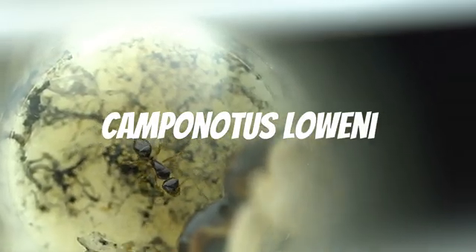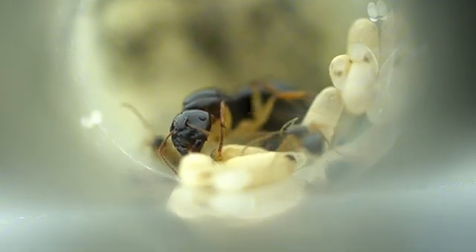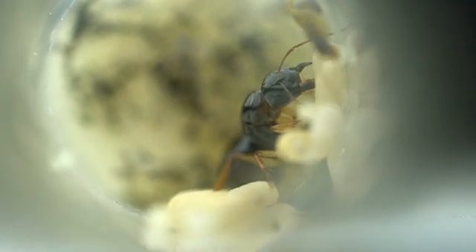This is Camponotus launai, another nocturnal flyer. They are much smaller than most of the Camponotus on our list, with the nanitic workers only being around 5mm in length. Their queen is very skittish — when we take off the cotton ball to feed them, she bolts for the entrance while her workers remain rather calm. I usually find the opposite, where the workers would panic and the queen would remain docile.